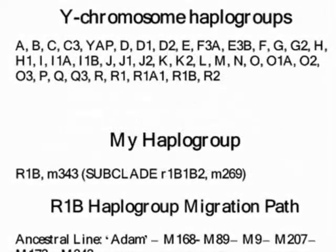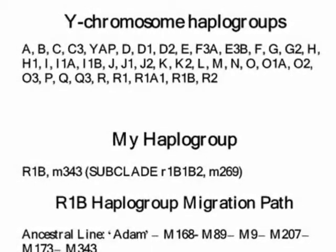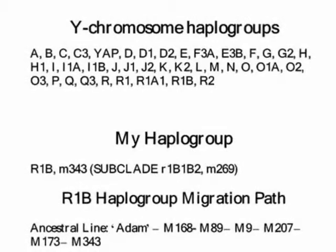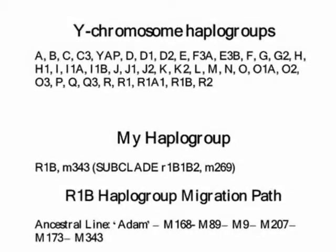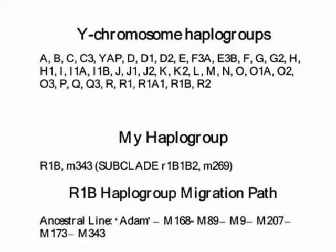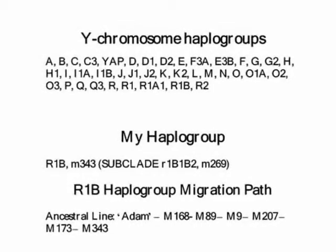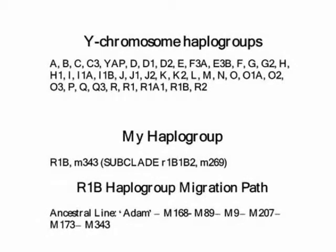Specifically, the Genographic Project identified 39 Y-chromosome haplogroups into which they categorized all individuals studied. Of these 39, only two did not start with the designation Ancestral Line Adam M168. These two haplogroups were A with marker M91 and B with marker M60. One could conclude that two individuals separated from a main group in which one man later developed mutation M168, and these two individuals, their descendants, subsequently developed mutations M60 and M91.